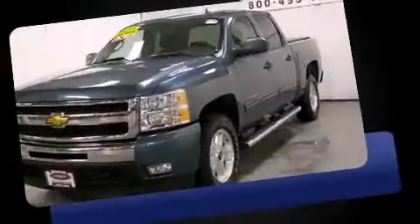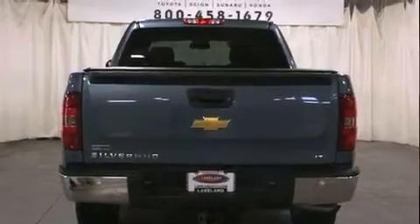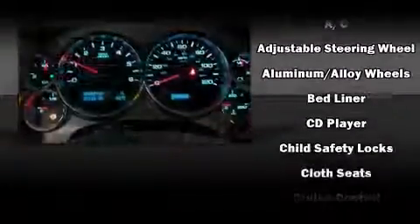Smooth gear shifts are achieved thanks to the powerful 8-cylinder engine, and for added security, dynamic stability control supplements the drivetrain. Four-wheel drive allows you to go places you've only imagined.